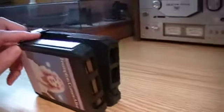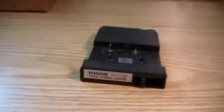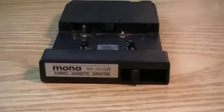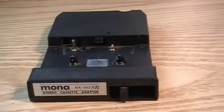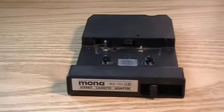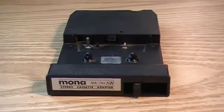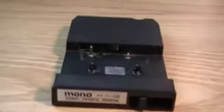The front looks a lot like an 8-track. Let's turn it around here. It is a Mona Stereo Cassette Adapter MK-703SR. How these came to be was the fact that until the mid-70s, the 8-track was the dominant mobile tape format for people in their cars and vehicles. I had an 8-track unit in my first car.